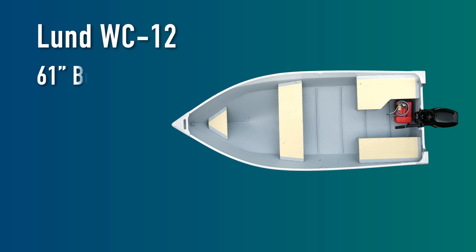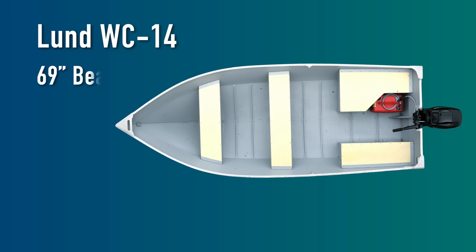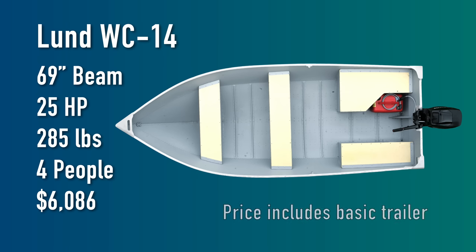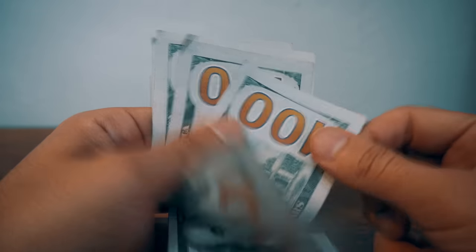Looking at the specs from the Lund website, the WC-12 has a 61-inch beam, can be used with a maximum 15 horsepower outboard, weighs 205 pounds, can hold three people, and costs $5,009 brand new. The two-foot larger WC-14 has a 69-inch beam, can run a bigger 25 horsepower motor, weighs 80 pounds more at 285 pounds, can seat four people, and costs over $1,000 more. Looking at them side by side, it doesn't look much bigger, but you get a lot more boat — and pay a lot more money.